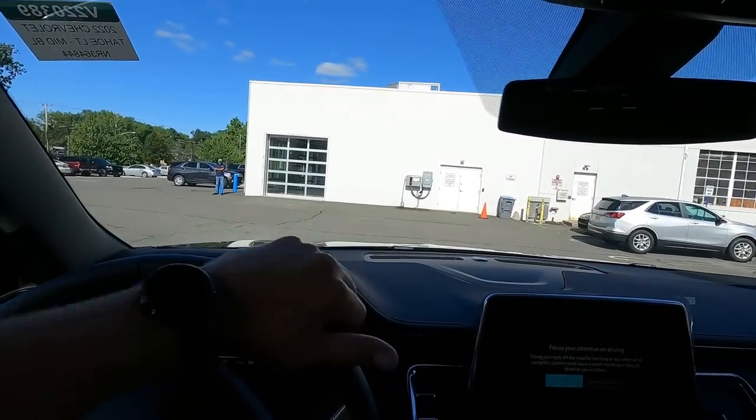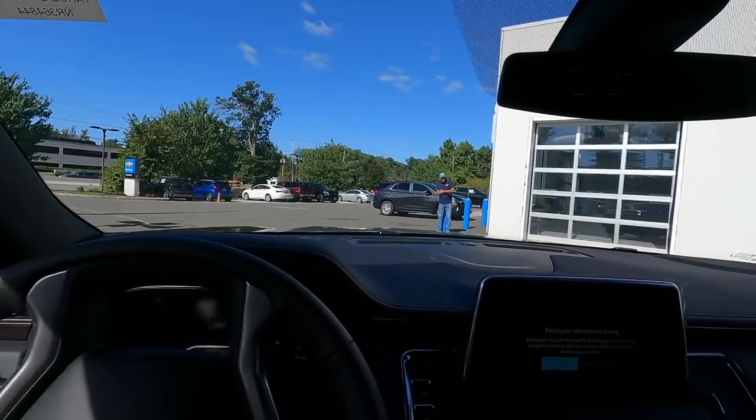MSRP on this truck is about $65,800. We are currently selling Tahoe and Suburban at $4,000 over MSRP. We were at $2,500 for the better part of the year, and then about two weeks ago that changed. The whole goal in sales is to be the cheapest on the block — that's how you get people into your store and sell vehicles. Even though we're at $4,000 over MSRP, compared to what we see in our area we are still the cheapest.